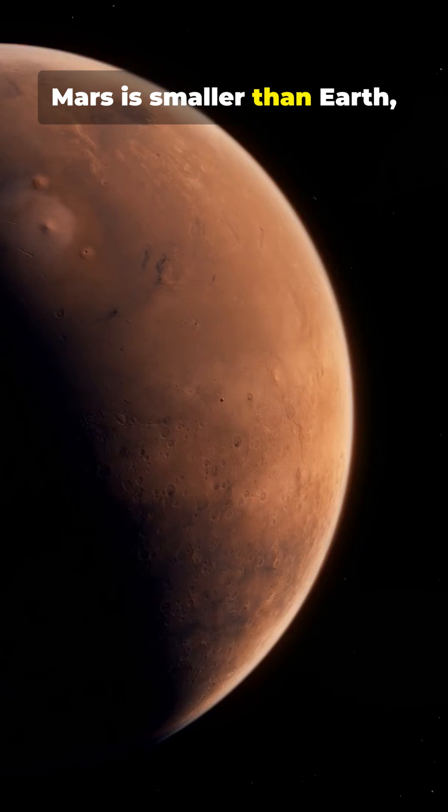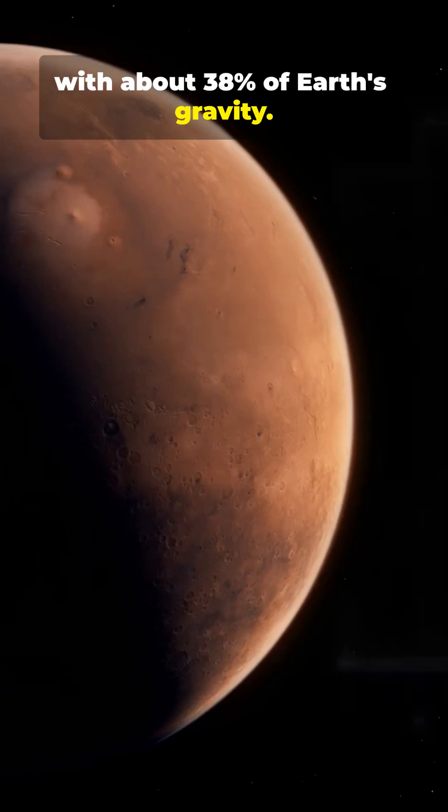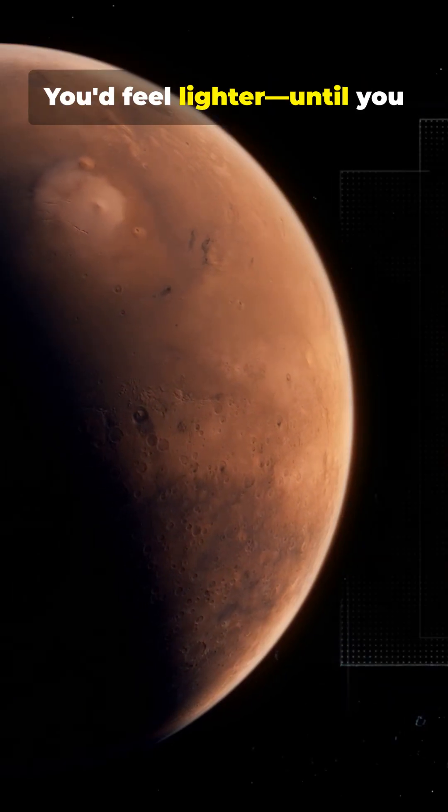Mars is smaller than Earth, with about 38% of Earth's gravity. You'd feel lighter — until you try to breathe.